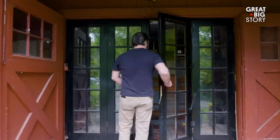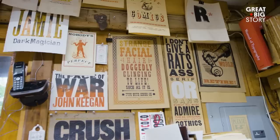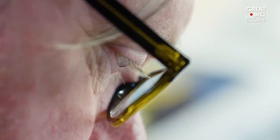My name is Ross McDonald, and I create paper props for movies and television. When I was a kid, I was obsessed with comics, obsessed with paper and illustration, and really loved that world that I was reading or seeing on paper.